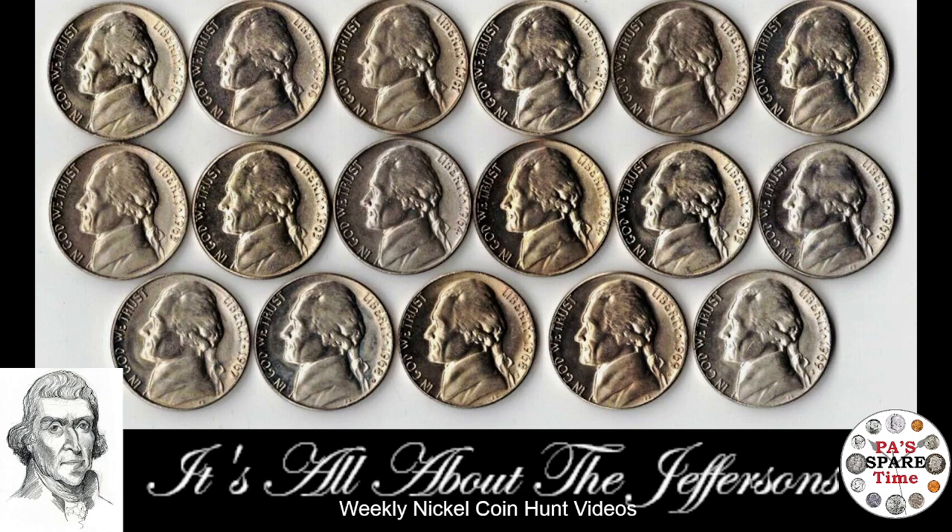Hello and welcome to Paw Spare Time. It's time for episode 22 of It's All About the Jeffersons — our weekly nickel box hunt looking to fill our nickel book.